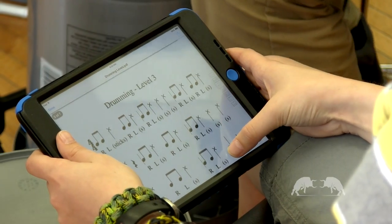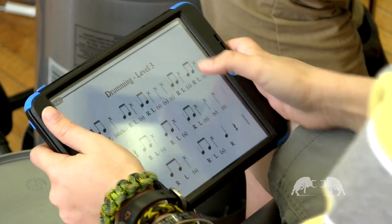With the inclusion of technology in our performing arts program, the students are able to prepare and compose their own music and practice, and take their iPads and their laptops home.